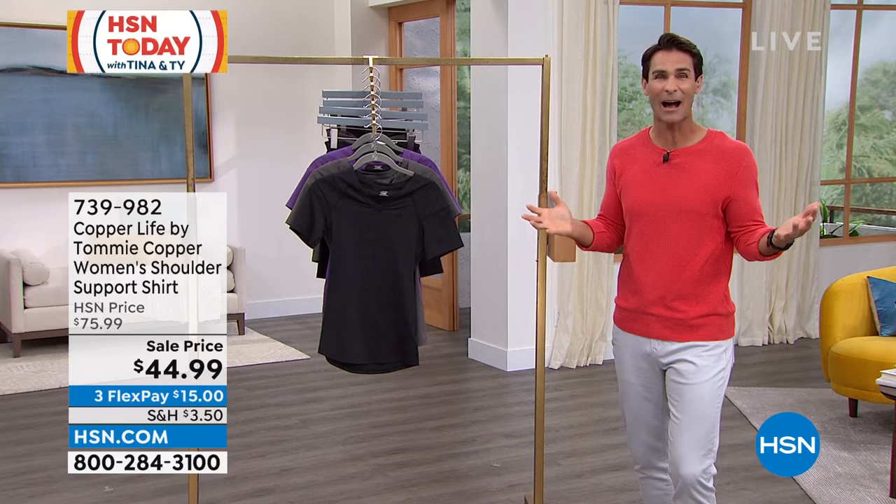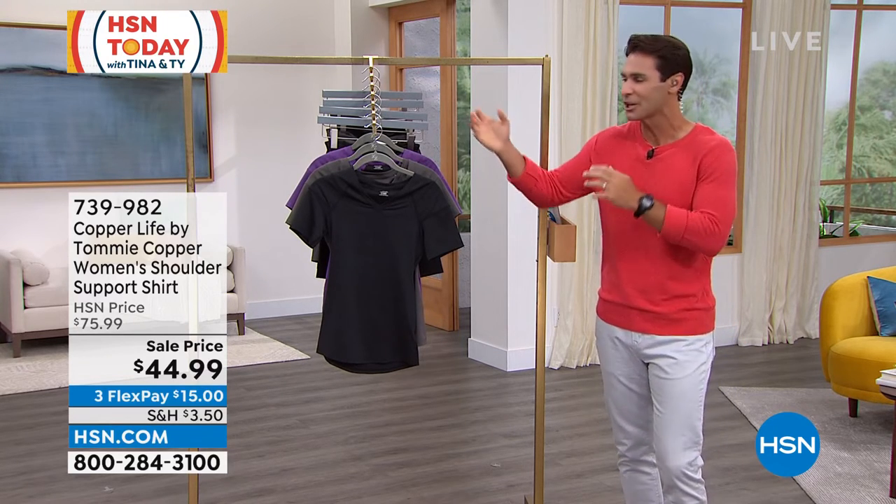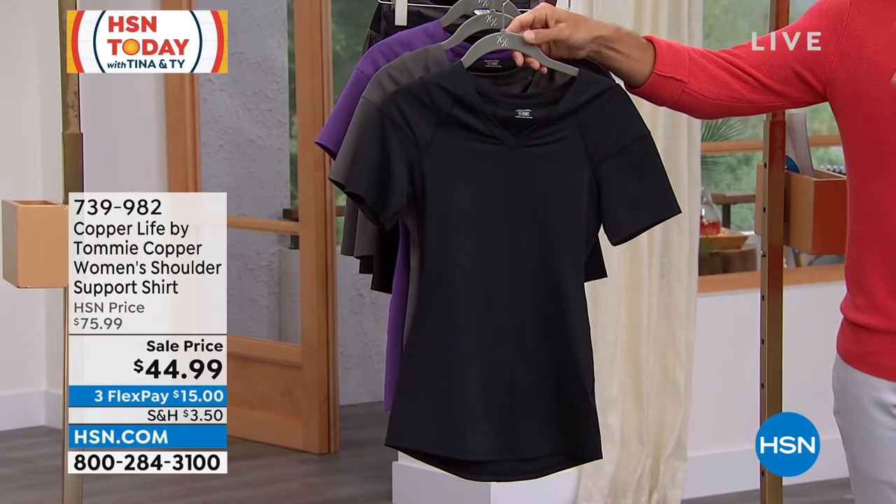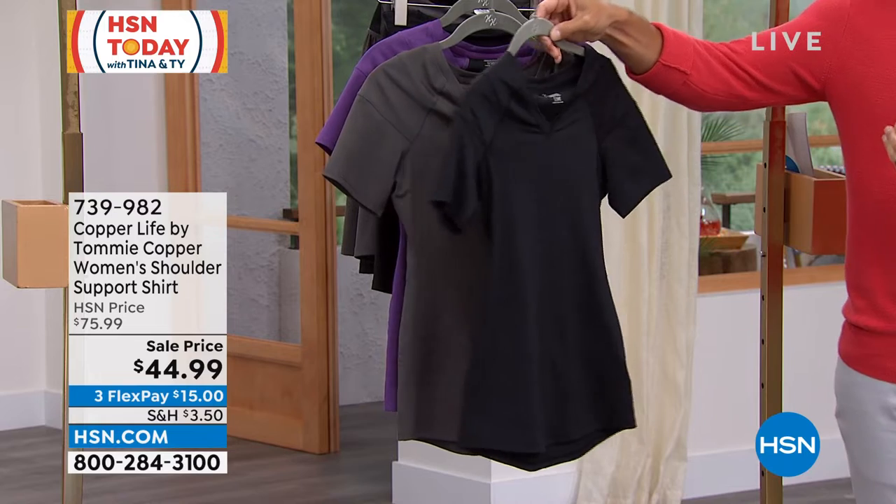We've been talking about pickleball — if you're out playing and you start to feel those minor aches and pains, you need something like this that has that patented technology inside. This is normally a $75 shirt.